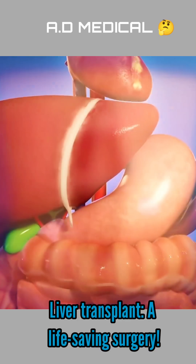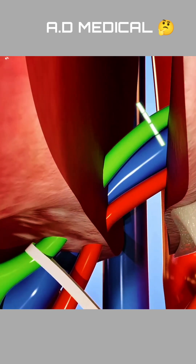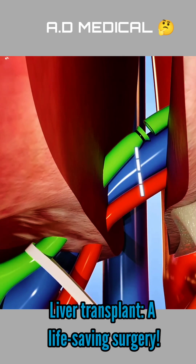It is a vital organ responsible for detoxifying the body and processing nutrients. But when it fails due to diseases like cirrhosis, hepatitis, or liver cancer, a transplant is the only solution.